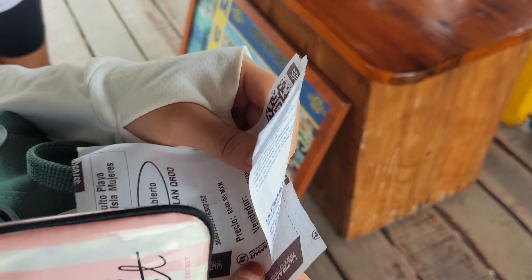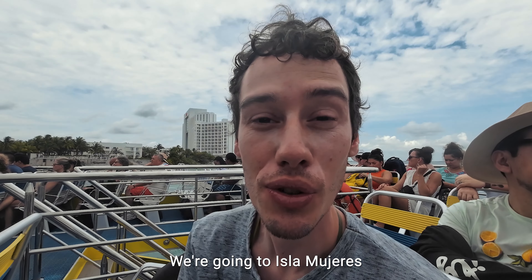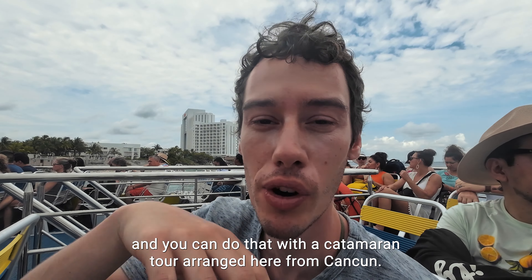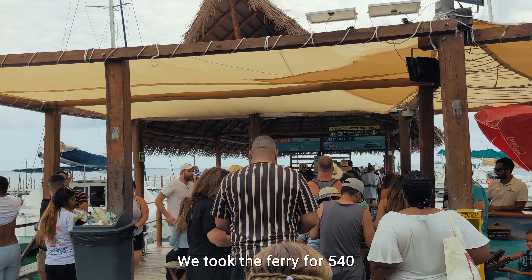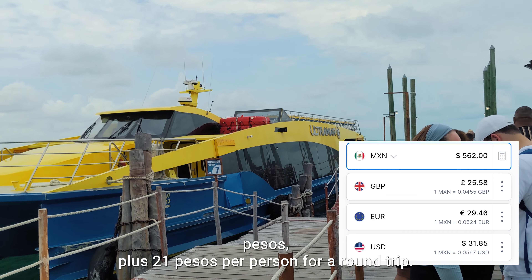But before we get to Isla Mujeres, how would you reach this island from Cancun? You can do that with a catamaran tour arranged from Cancun. But instead we're going to stay overnight and arrange a bit more when we're there. We took the ferry for 540 pesos plus 21.63 pesos per person for a round trip.